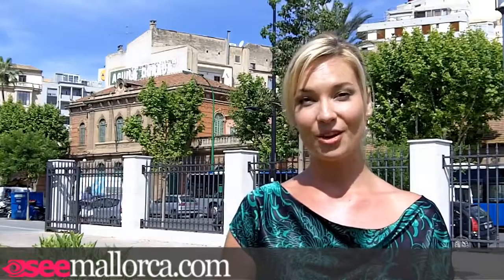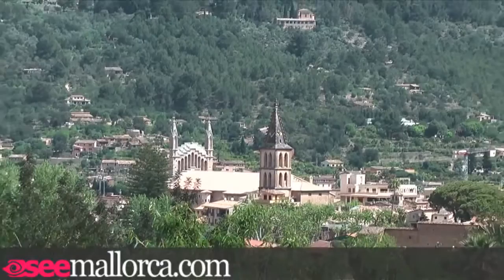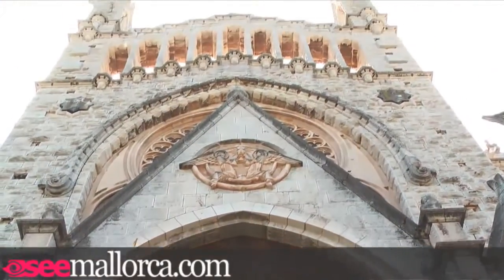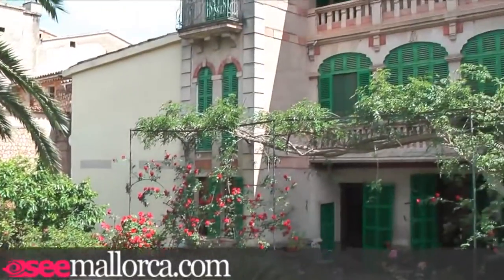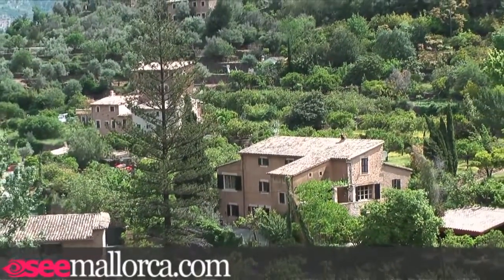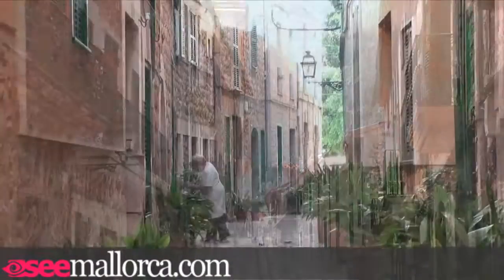Once you arrive in Sóller, most of the activity centres around the town's shaded square just below the train station. Here you can enjoy lunch at one of the cafes with the town's modernist and baroque architecture as the backdrop. However, many of the best restaurants are found at the edge of town, at the port, or in the neighbouring countryside and villages.